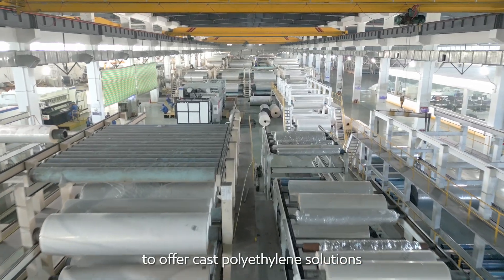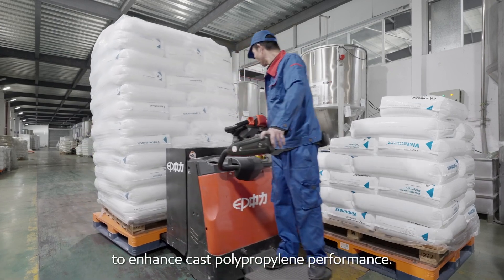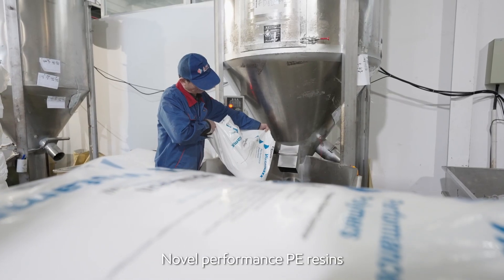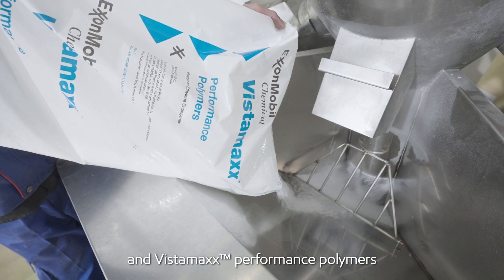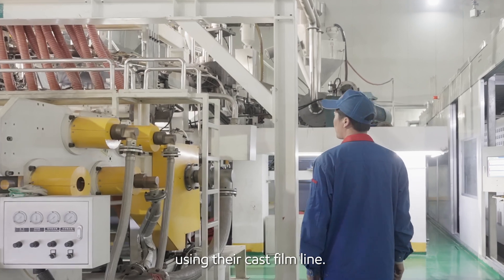ExxonMobil is well-positioned to offer cast polyethylene solutions and elastomer solutions to enhance cast polypropylene performance. Novel Performance PE resins and Vistamax performance polymers from ExxonMobil were explored in collaboration with Simching using their cast film line.